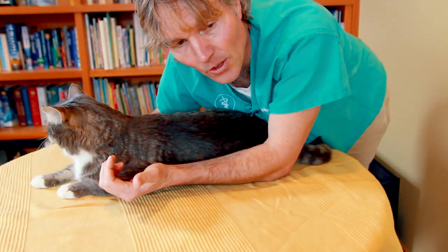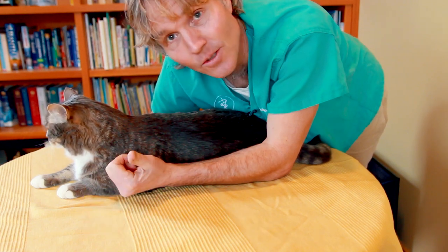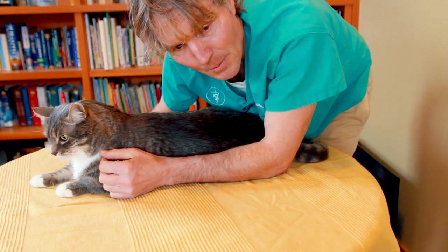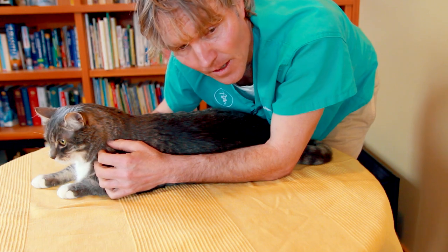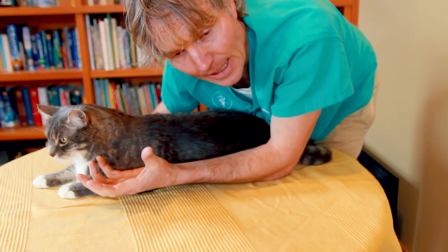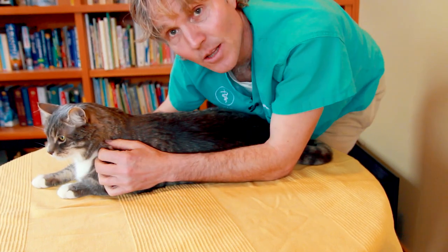For cats with feline lower urinary tract disease, more often than not the history is frequent urination and frequent trips to the litter box. They're often passing a little bit of blood if you're able to see some urine. They'll often be licking at their genitals because it's really irritated and inflamed. Other times they're urinating outside of the litter box.